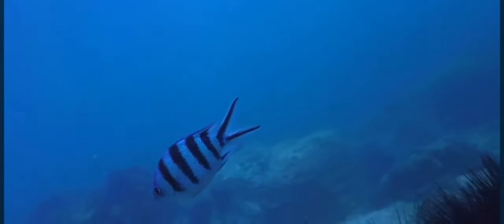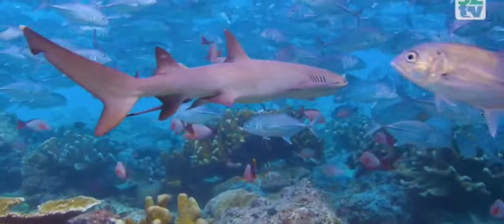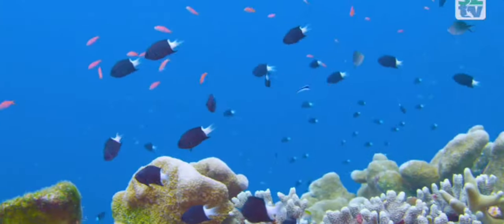These captivating creatures prefer the intricate structure of coral reefs, rocky formations and sheltered lagoons. From shallow coastal waters to hidden coral heads, the Sergeant Major claims its territory with finesse.